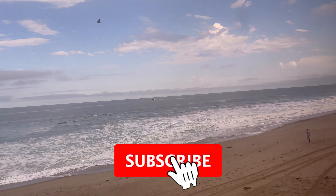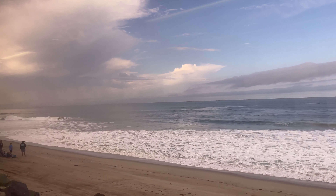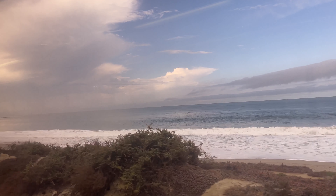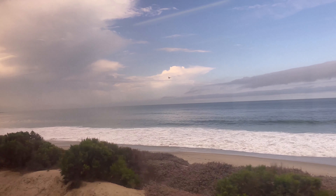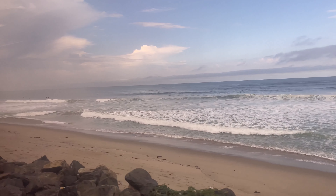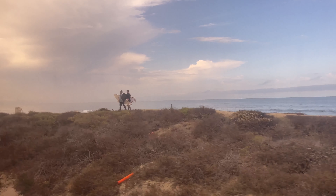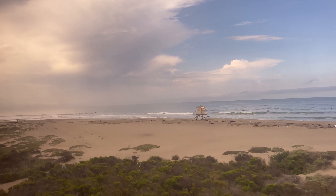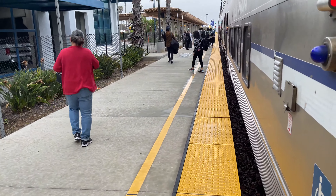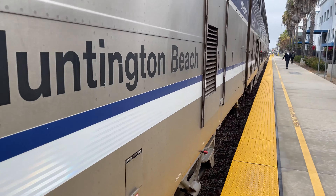The largest station on the route between LA and San Diego is Oceanside, which serves as the connection between Metrolink and Coaster commuter services. I'll be taking Coaster back to Oceanside from San Diego on my way back to LA, so hit that subscribe button so you're around for when that video goes live next week.